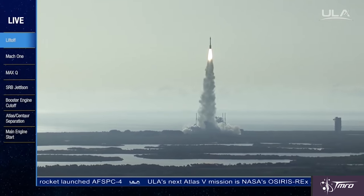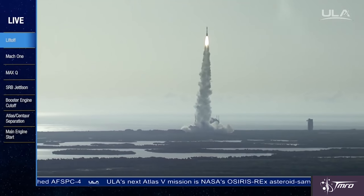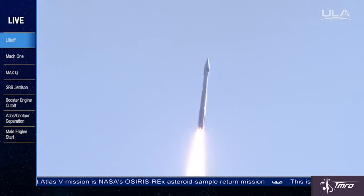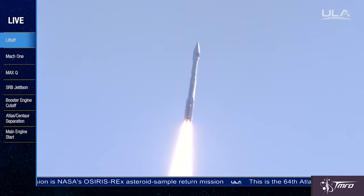This launch was an Atlas V rocket in the 4-2-1 configuration, which means it has a four-meter fairing, two solid rocket boosters, and a single-engine Centaur upper stage.